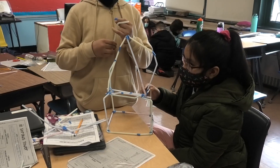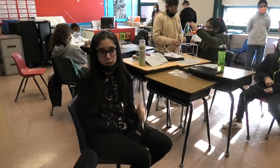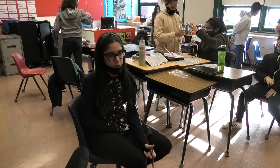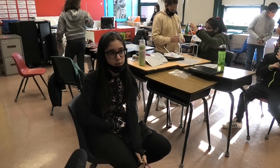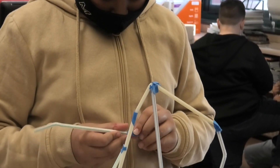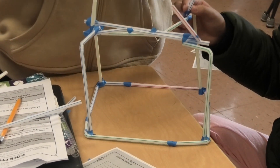It was originally supposed to be a skyscraper. Then it was supposed to be big, then medium, and it started to get smaller every single time. It started to work out, but then it just kept falling, so we changed. We used too many straws and ran out of tape because of how much we used, and it kept falling. So we changed to this — a smaller skyscraper.